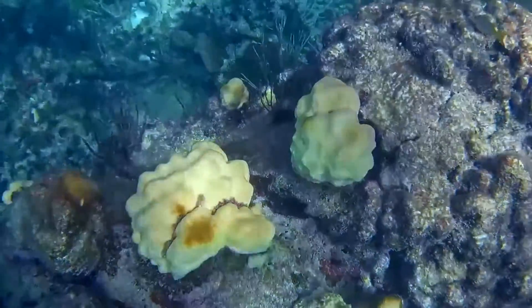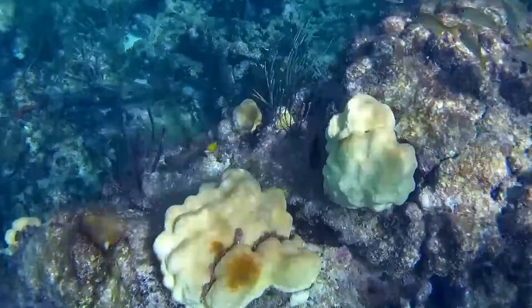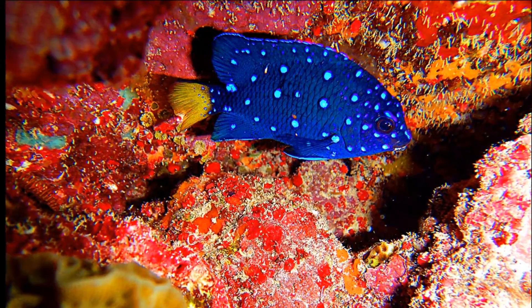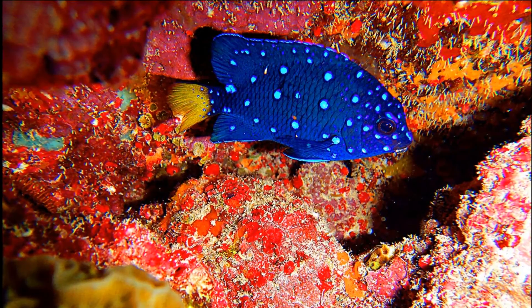Yellowtail damselfish typically feed on algae, but they also eat the polyps of fire coral. Juveniles occasionally pick parasites from other species of fish.